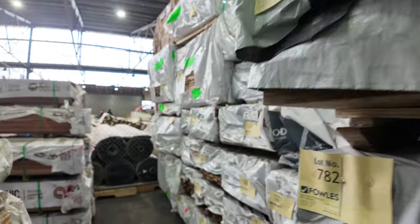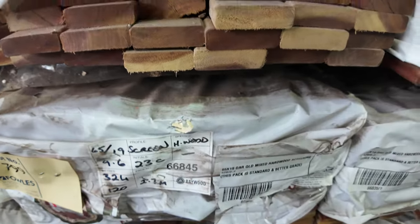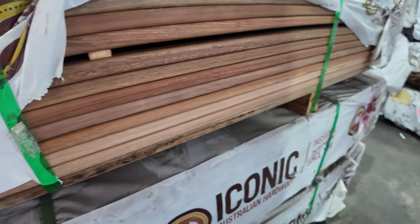We've got quite a few packs of screen timber — screening in both 65 by 19 and 42 by 19, in set length packs. You'll see them scattered throughout the catalogue. Really nice product.